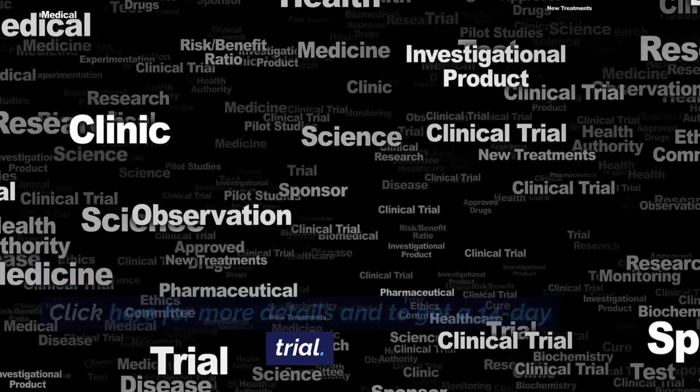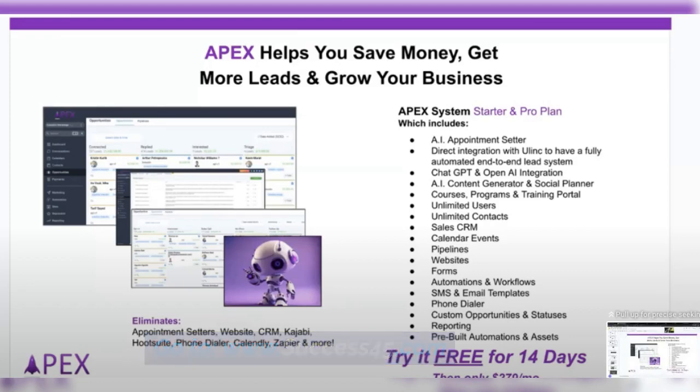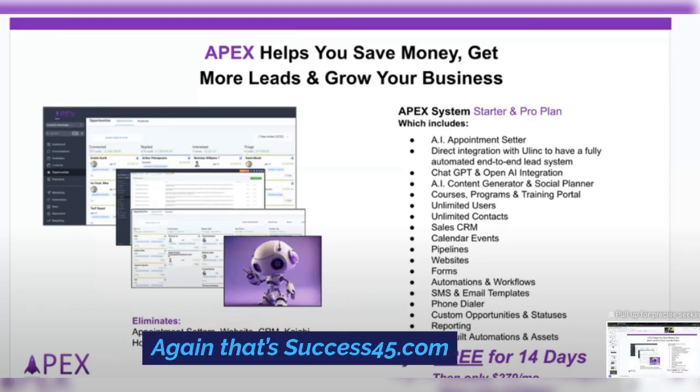Click here for more details and to get a 14-day trial. Go to www.success45.com. Again, that's success45.com.